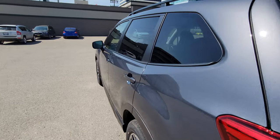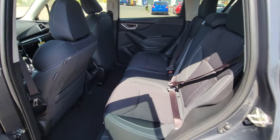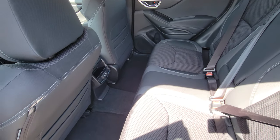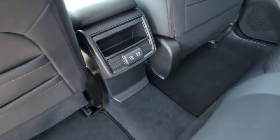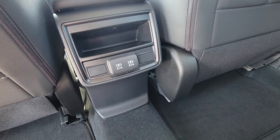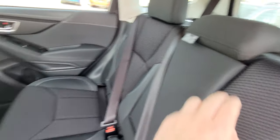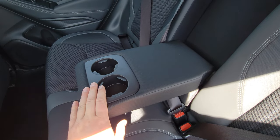In the second row of the Forester there's tons of room — you can easily fit three adults comfortably across, with lots of headroom and legroom even with the seats fairly far back. There are also two 2.1-amp USB charging ports to keep everyone connected on longer trips. This is also the first trim level where you get the fold-down armrest with cup holders.